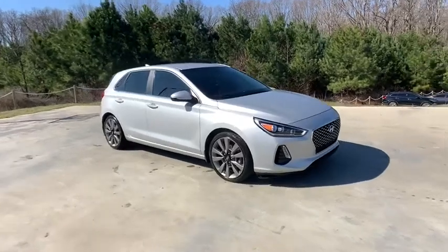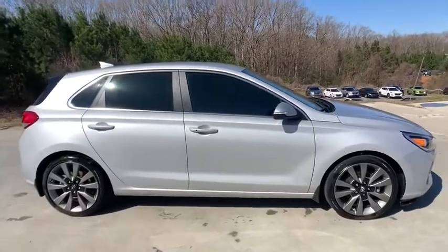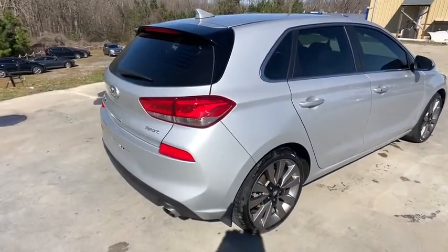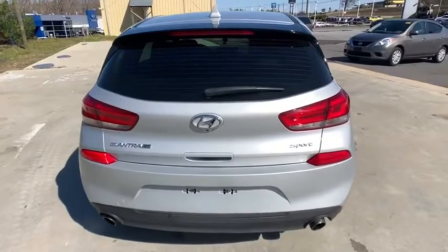Looking for the right vehicle? Check out the 2018 Hyundai Elantra GT. The Hyundai Elantra GT is a beautiful hatchback with European style. Plenty of cargo space and a wide variety of technology top this vehicle off. This vehicle has less than 20,000 miles.